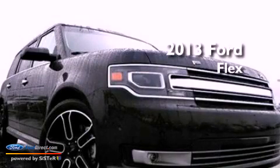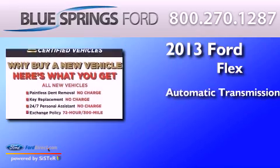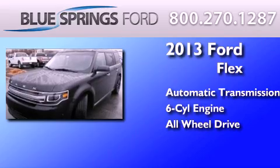This is a brand new 2013 Ford Flex. This crossover has an automatic transmission, a 3.5-liter V6, and the added safety and control of all-wheel drive.